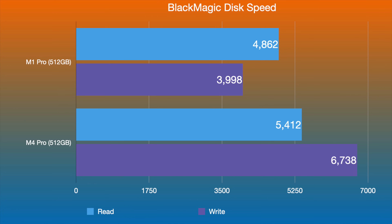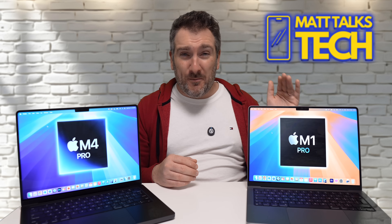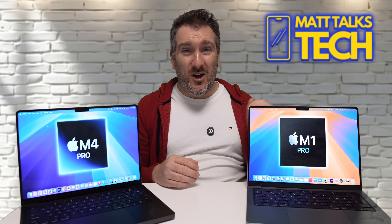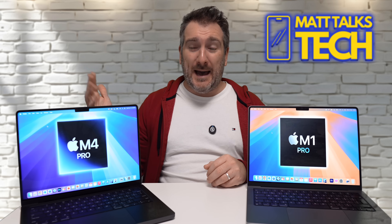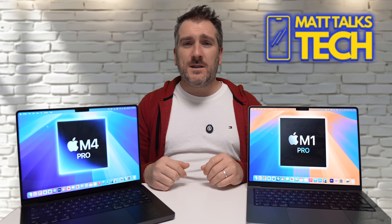The storage speed difference is definitely visible, particularly in write performance, which is useful if you're frequently writing to the SSD for demanding tasks. That said, the M1 Pro's storage is already very quick, and not many people will fully utilize even that speed — let alone what the M4 Pro offers. It's worth knowing about, but may not be a deciding factor for most users.